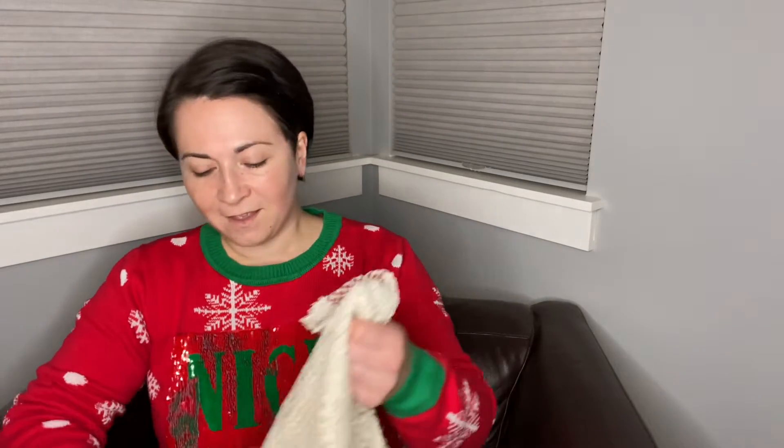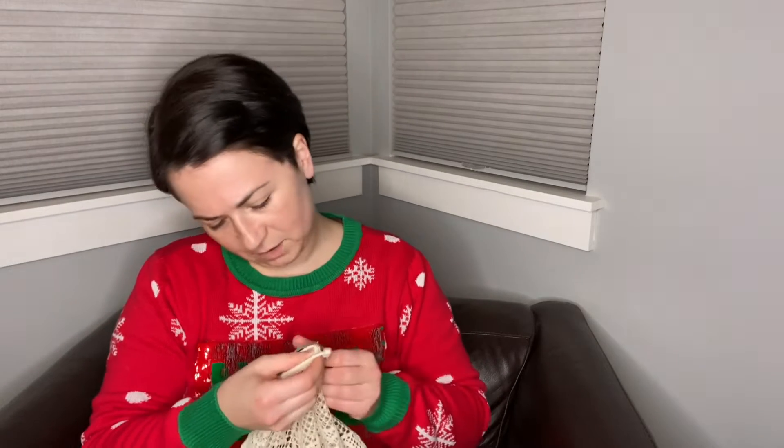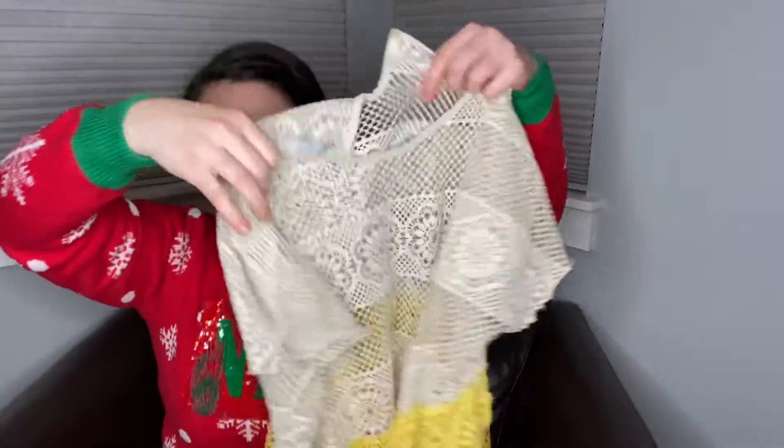It feels like that game show Supermarket Sweep when I'm there. I did get some modern and some vintage — I'm going to start with the modern first, and then we'll look at all the vintage stuff together. So the first item — it's actually inside out, but I don't think it really matters because it kind of looks the same both ways. This is a size medium dress from Zara.